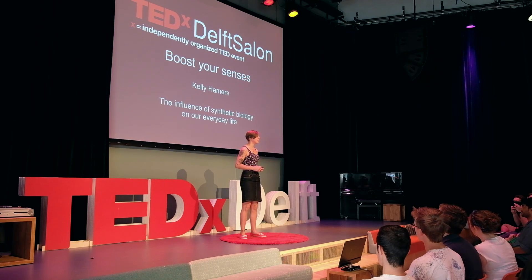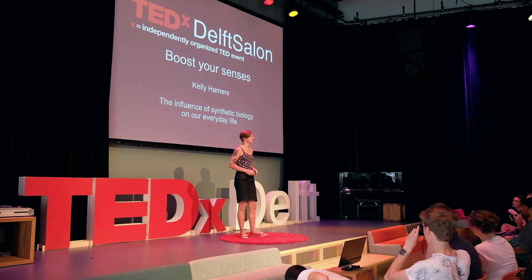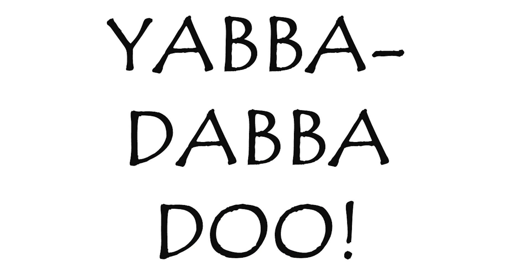Let's start our journey today by traveling back in time to the Stone Age, around 10,000 BC. And if you don't know what period I'm talking about, just think of the Flintstones. It is caveman Fred and his wife Wilma that started a technological revolution — farming, and most notably the farming of wheat.